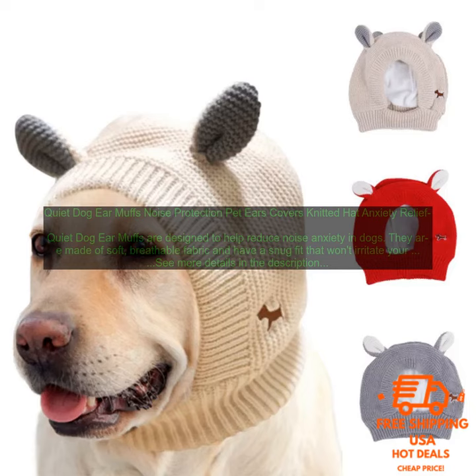Quiet Dog Ear Muffs are a great way to help reduce noise anxiety in dogs. They're comfortable, effective, and affordable — if you're looking for a solution to help your dog cope with loud noises, Quiet Dog Ear Muffs are a great option.